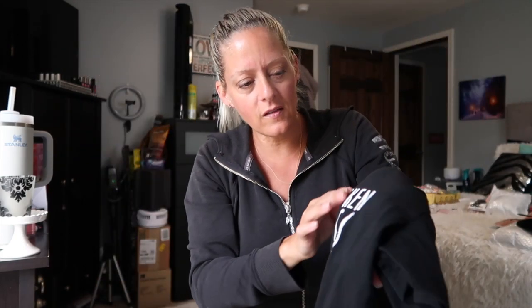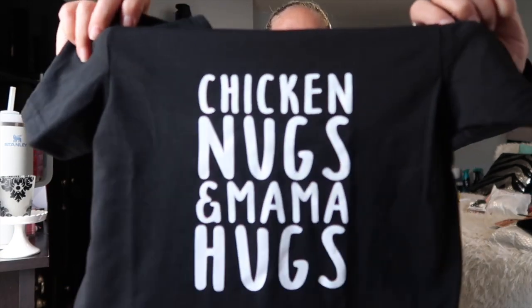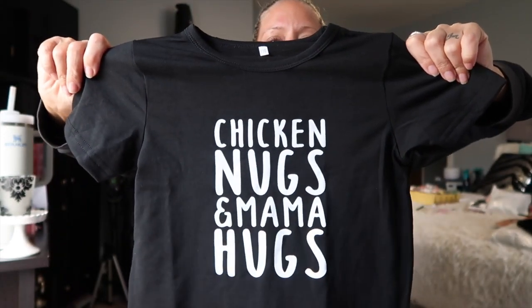I got him a shirt a while back that was blue and it said 'ain't no Nana like the one I got,' and it was like a silky, almost spandex-y material. This one is just like basic cotton with the letters on there. They don't look like they're stuck on — I don't know if they're painted on. But yeah, it's just a cute little shirt that says chicken nugs and mama hugs and I love it. He's going to be so cute in that.